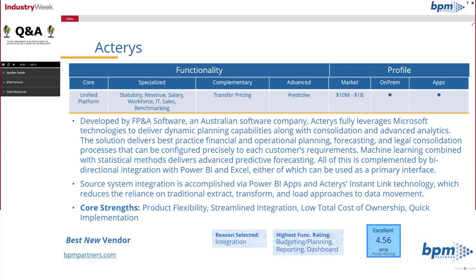Integration is obviously very important to everyone. Of the various functionality ratings, Actaris received the highest ratings from their customers in Budgeting and Planning, as well as Reporting, as well as Dashboards — it was a tie. Their customers like everything and can't decide. Their overall rating is an excellent 4.56.